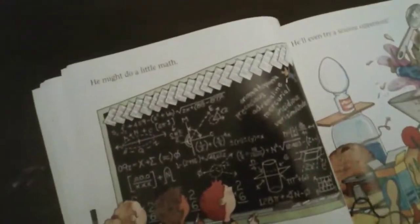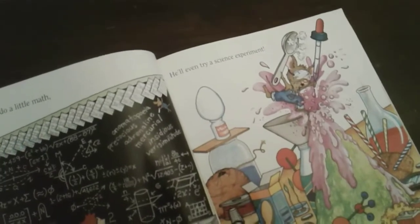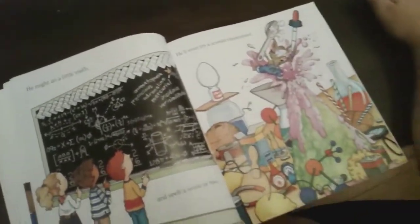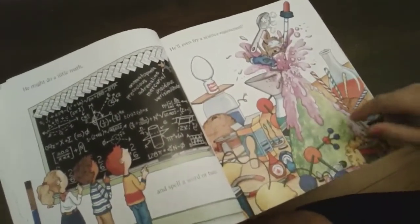He might do a little math and spell some words too. He might even try a science experiment. There's the science experiment — I think he's doing something exploding. It looks like a volcano!